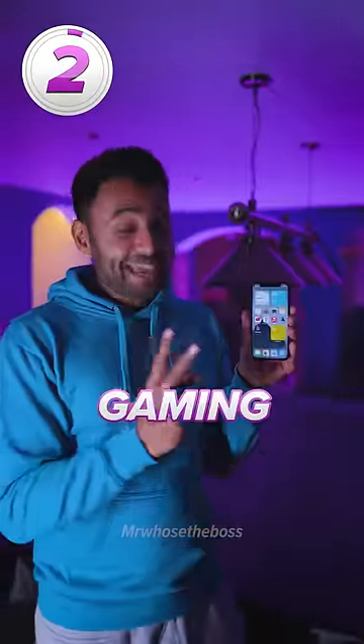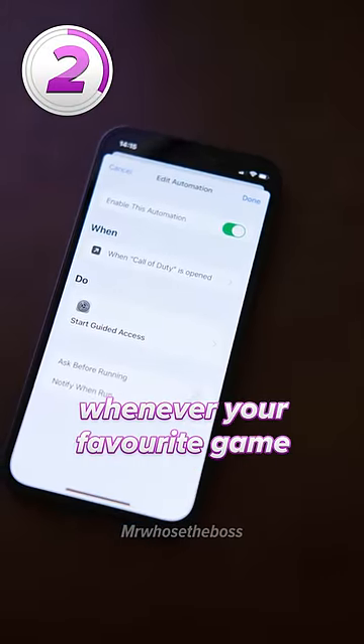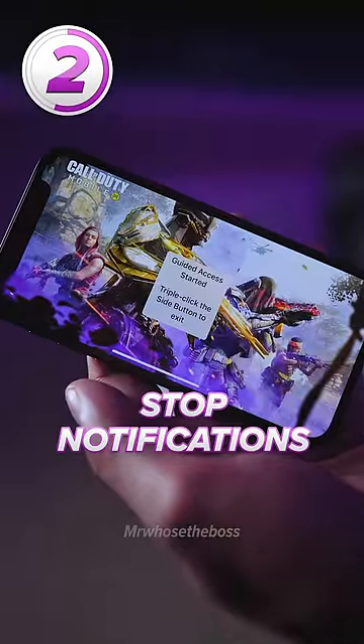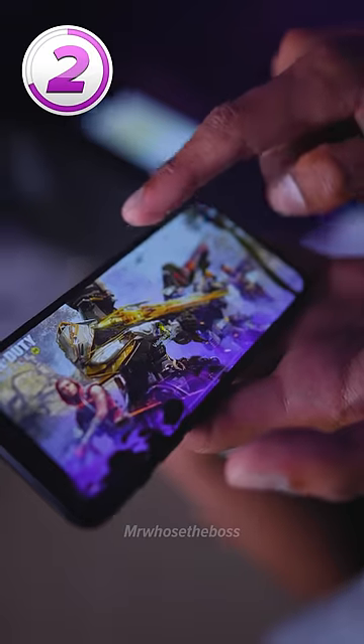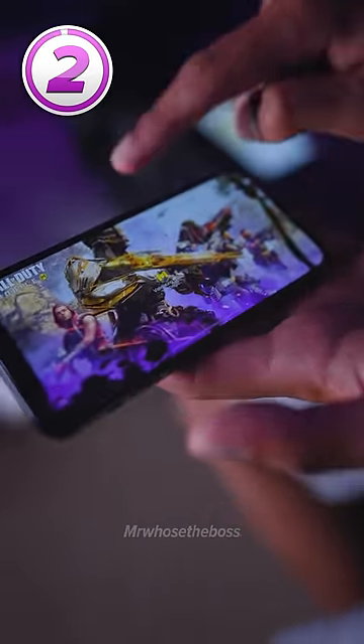Number two is gaming mode. Create an automation that starts guided access whenever your favorite game is opened. This will not just stop any notifications from popping up and disturbing you, but it will also prevent you from accidentally closing the game or swiping down your notification center.